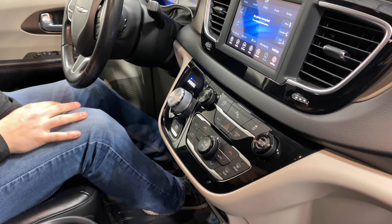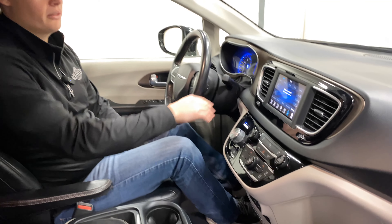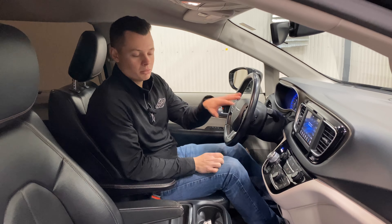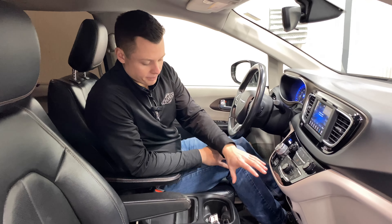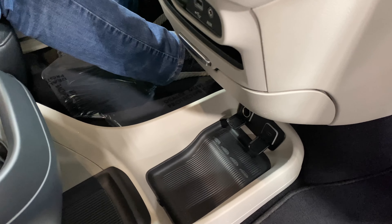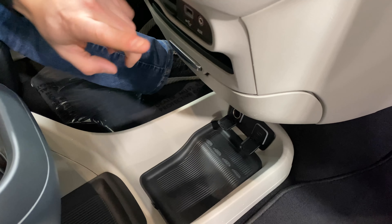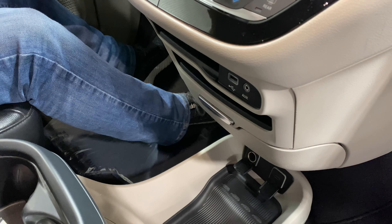Dual zone climate control. Both the driver's seat and the passenger seat are heated. You have touchscreen infotainment — AM/FM radio, Sirius XM radio, Bluetooth, and Apple CarPlay. It's a wired connection for Apple CarPlay, not wireless, but it is built in. That way, if you need navigation, it is on the screen just through your phone. Two ports down below: a USB along with a cigarette lighter — standard USB Type-A. You also have another USB port right here, along with an auxiliary jack, that's the three-and-a-half millimeter headphone jack.